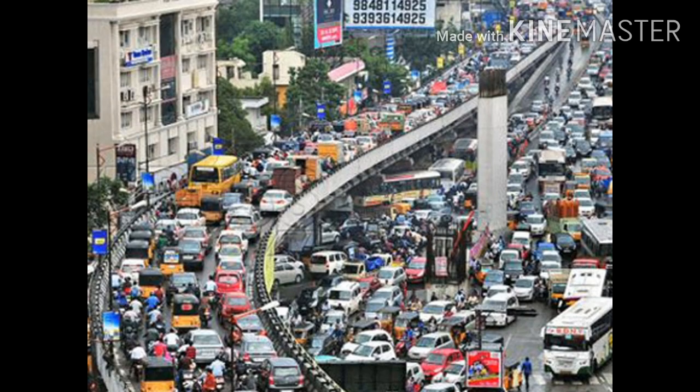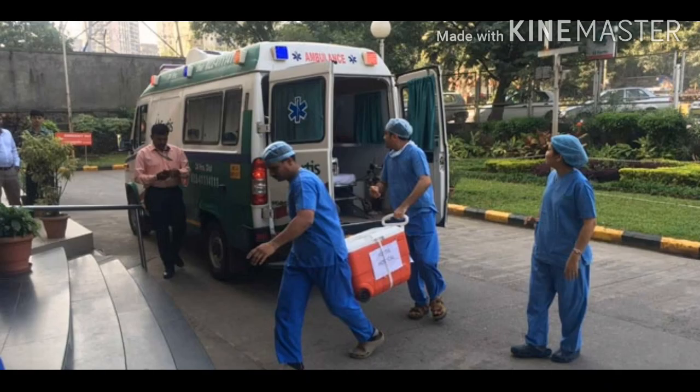In cities like Mumbai, Delhi, or Bangalore it is very difficult to deal with traffic, and when traffic is at peak it becomes virtually impossible to reach a destination in time. One important thing about organ donation and transplantation is that the earlier the organ reaches its destination, the greater the chances of success. So the green corridor has proved to be a boon because it saves lives.